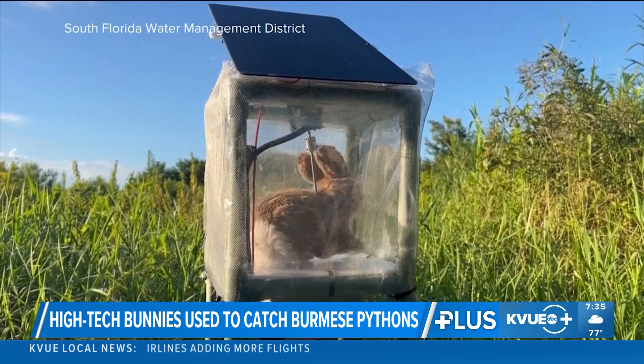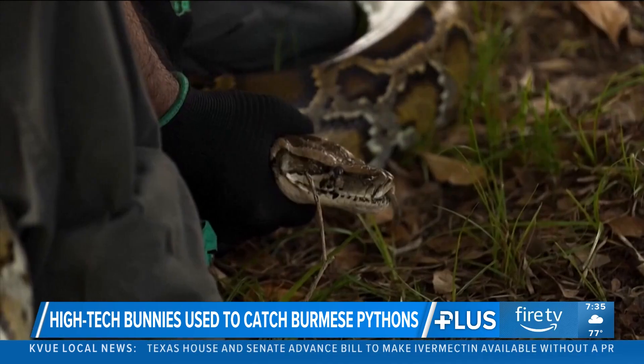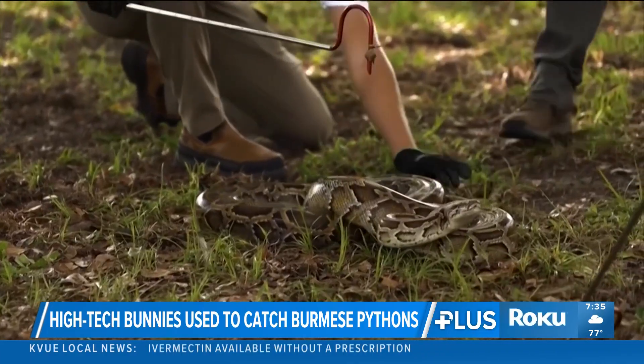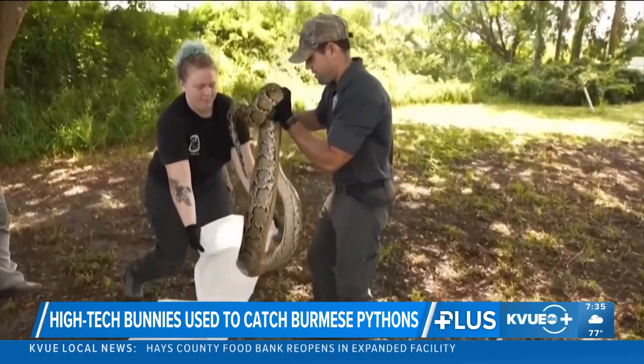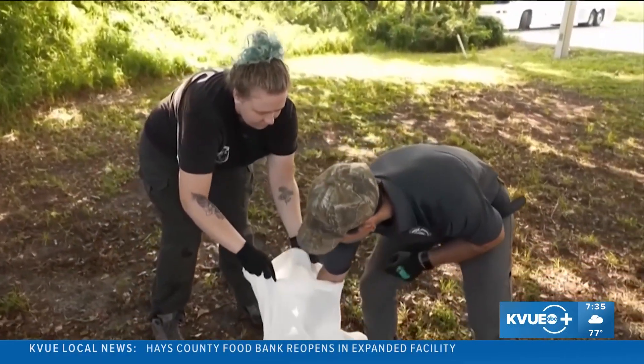Check it out — the robo-rabbits each cost about four grand, 4,000 bucks. According to Florida Fish and Wildlife Conservation Commission, since 2000, over the last 25 years, more than 23,000 snakes have been removed from the wild. So just think about how many are left, if you consider that's how many have been removed.